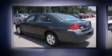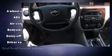Top features include cruise control, one-touch window functionality, a tachometer, a leather steering wheel, and fully automatic headlights.